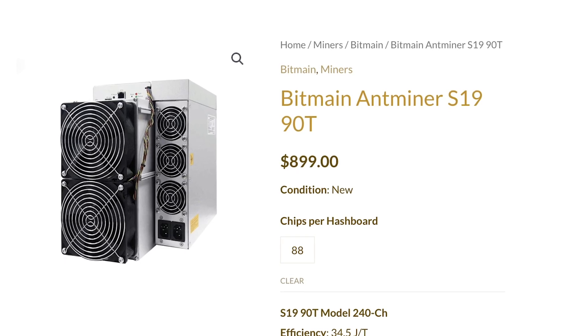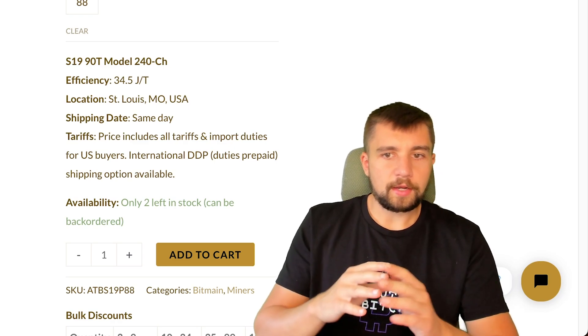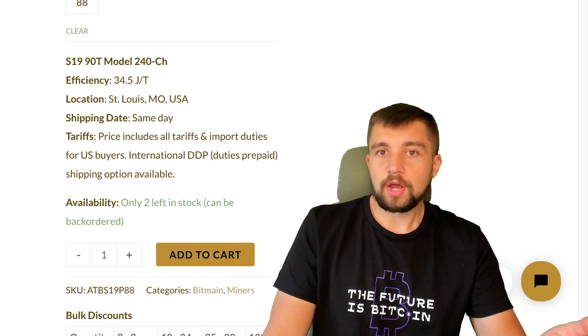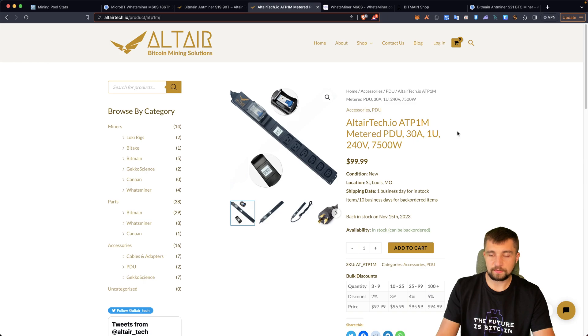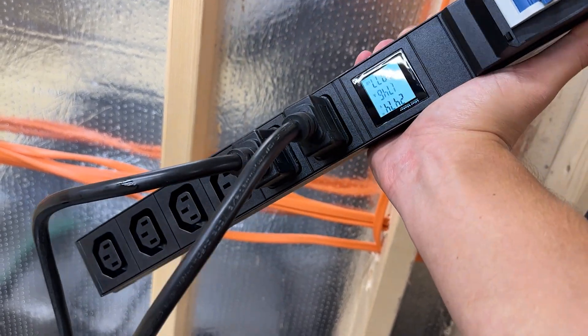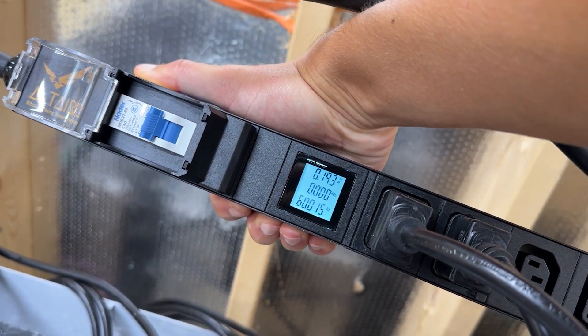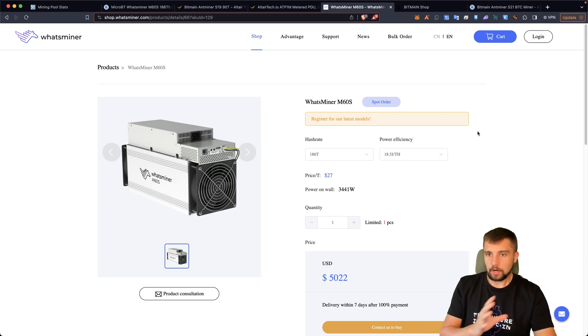You could buy an S19 and have it in a couple of days depending where you live in the USA for 900 bucks, but there's a big discrepancy in how much you're mining, how much it earns, and your electricity. We're going to talk about efficiency — joules per terahash and what that really means. I've added Altair Tech PDUs to my farm and they are freaking cool and useful, very simply and well-designed with a watt-amp readout.